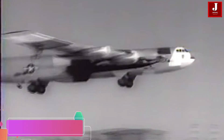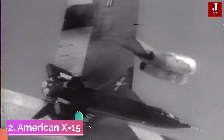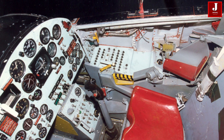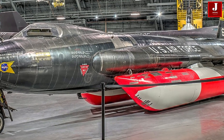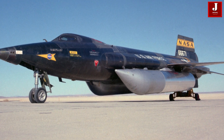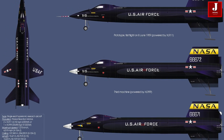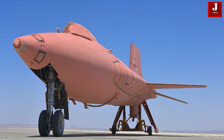The North American X-15 is a hypersonic, rocket-powered aircraft that was operated by both the United States Air Force and NASA. It holds the record for flying faster and higher than any other piloted winged vehicle, apart from the space shuttle. While the Lockheed SR-71 Blackbird, with a top speed that is only half of the X-15's, may seem comparatively slow, the X-15 achieved groundbreaking milestones. It was the first manned aircraft to venture to the edge of space and the first to reach hypersonic speeds exceeding five times the speed of sound.